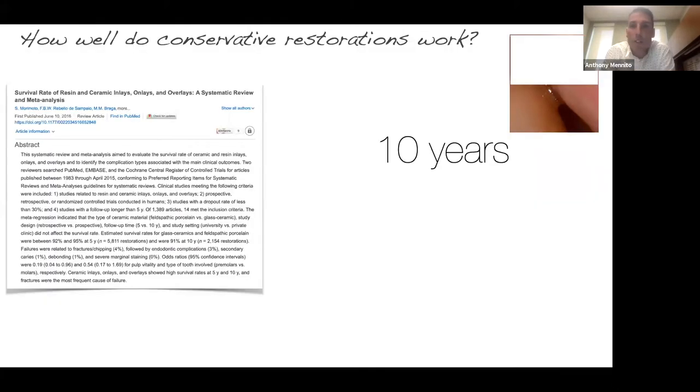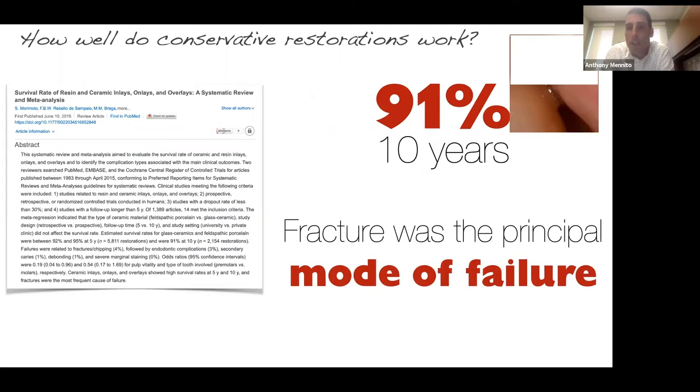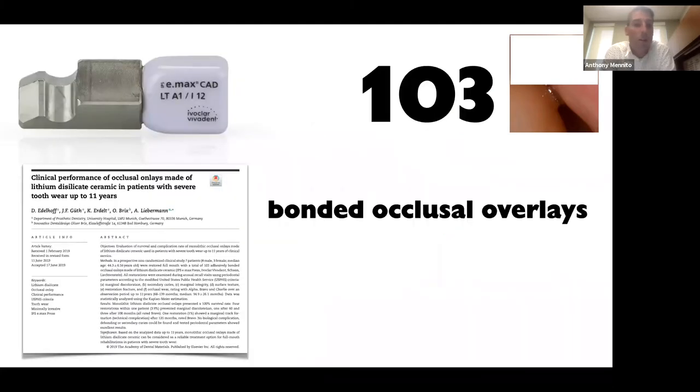How well do these partial coverage restorations work? Looking at the literature, a 2016 systematic review and meta-analysis found a 91% ten-year survival rate, which we can all live with. Fracture was the principal mode of failure, but this study includes older materials like Empress and Feldspathic porcelain, which fall below 200 MPa in strength. Emax is 450 to 500 MPa. Emax has been around for about 12 years now and we have a lot of clinical data on it.